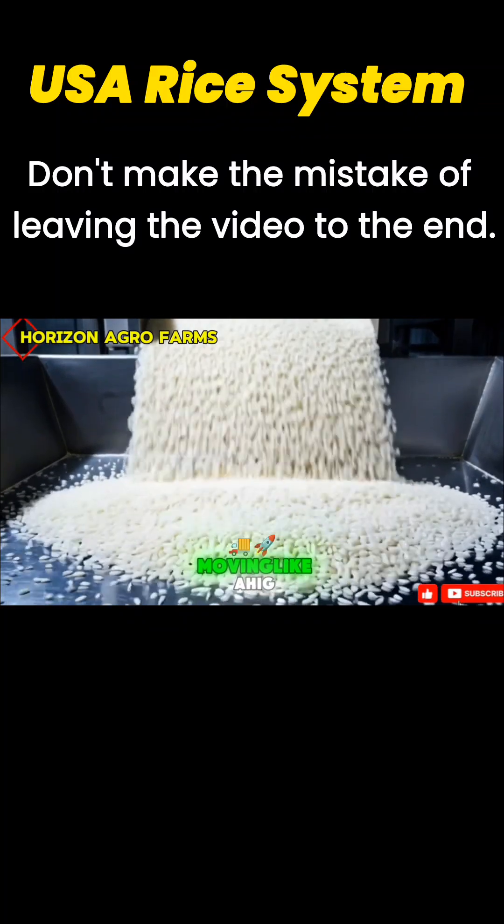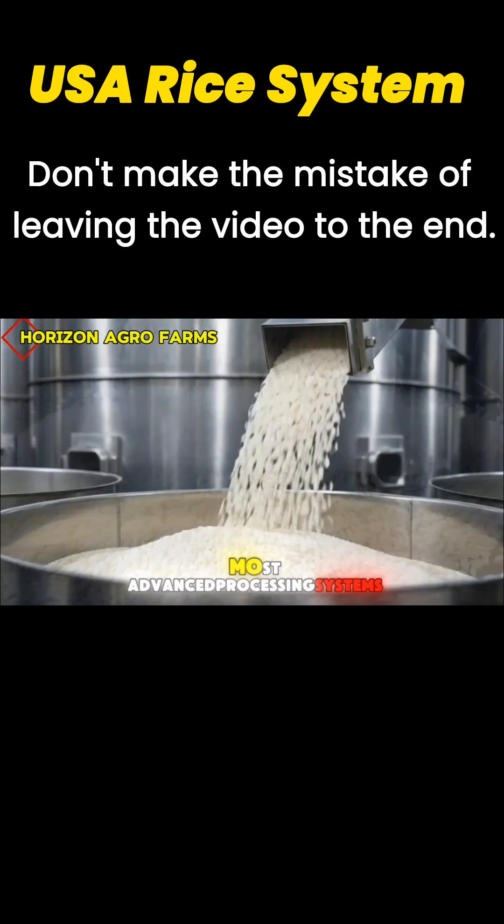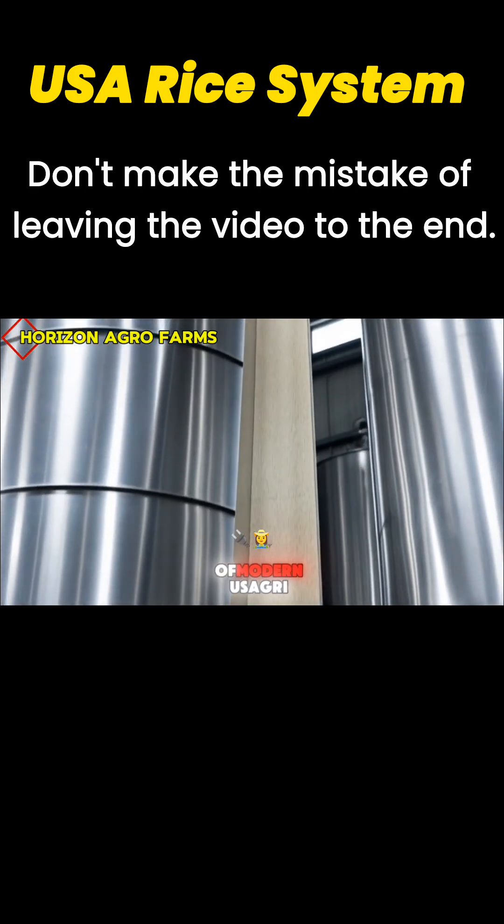Millions of white rice grains moving like a high-speed waterfall inside one of America's most advanced processing systems. This is the power of modern U.S. agriculture.